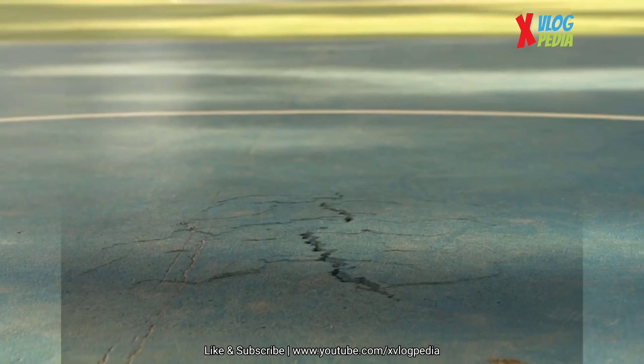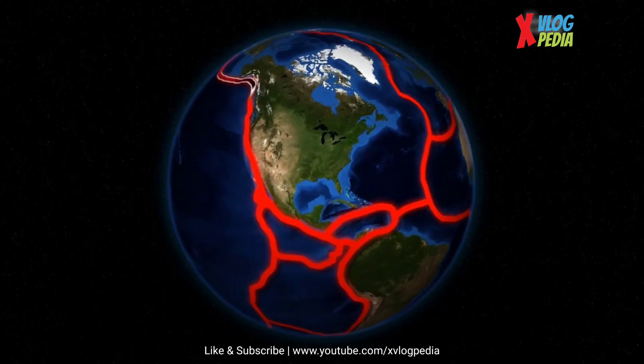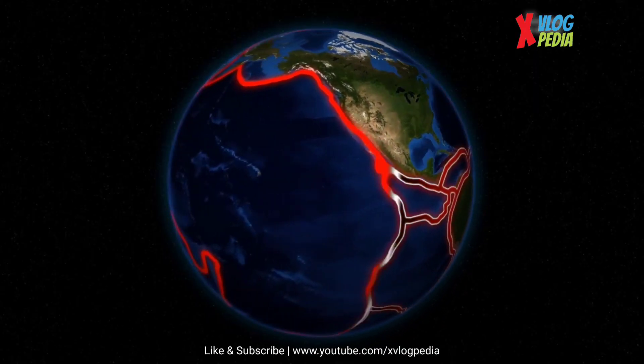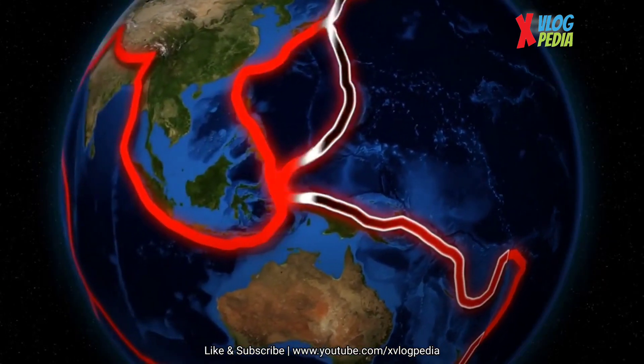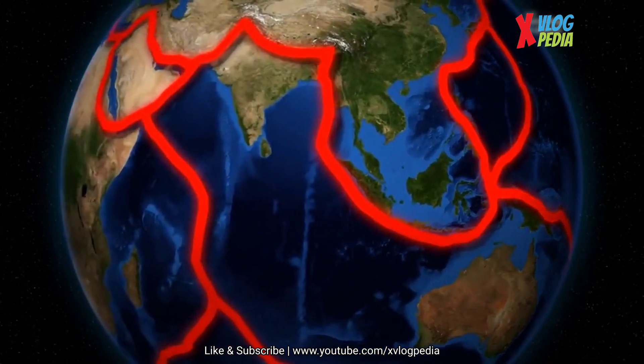Well, here's how to do it. Earthquakes can happen anywhere, at any time. The Earth's outer crust is made of tectonic plates floating on the planet's upper mantle. The edges of these plates, called fault lines, are where most earthquakes occur.